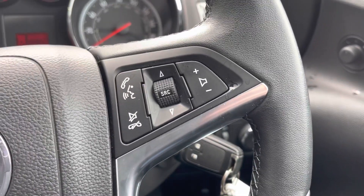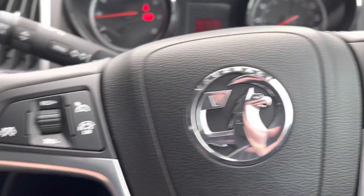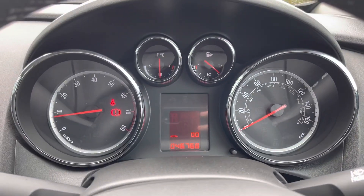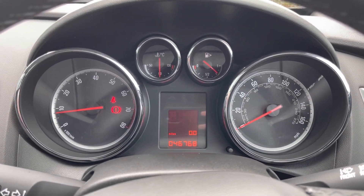The steering wheel has controls on both the right and left so you don't have to move your hands too far. There's also cruise control on the left as well, which helps with those motorway journeys and just makes you feel nice and comfortable.